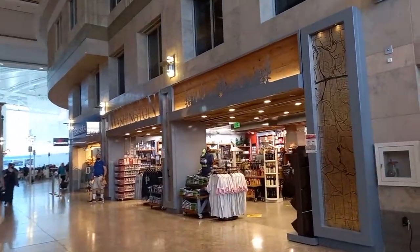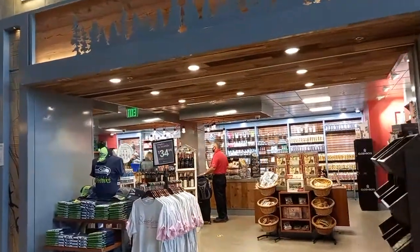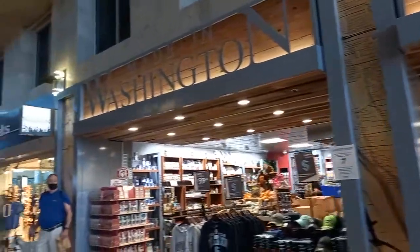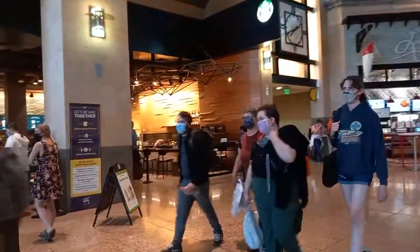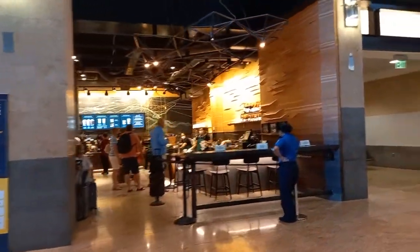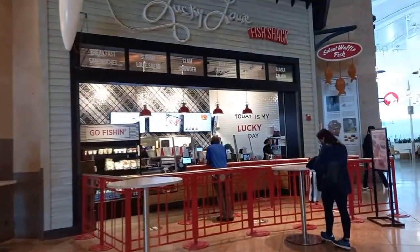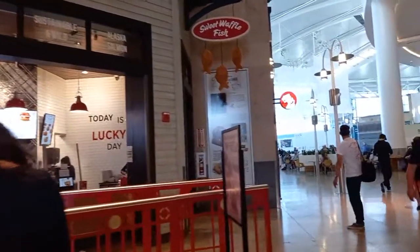There's a 'Made in Washington' shop — everything is made in Washington state. And there's Starbucks. The world-famous Starbucks — the first Starbucks in the world is in Seattle, Washington, at Pike Place Market. And these are all the restaurants.